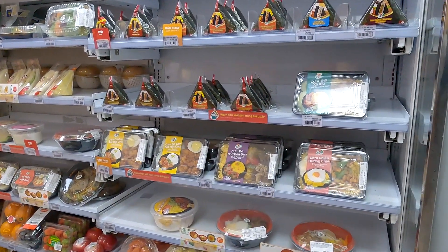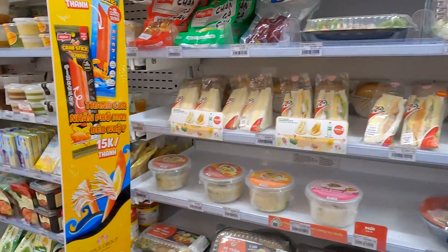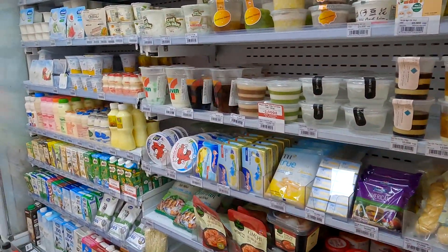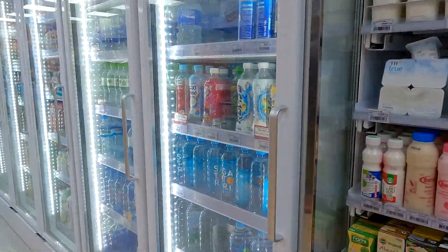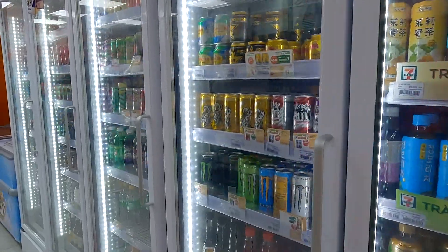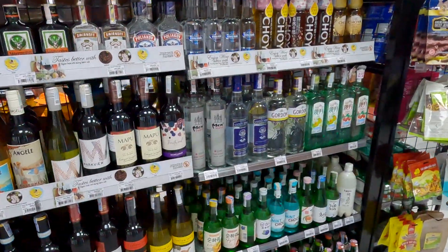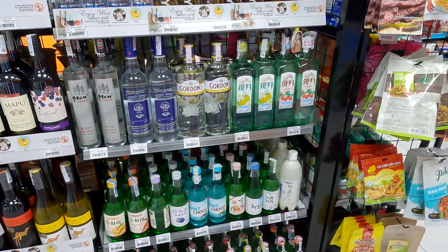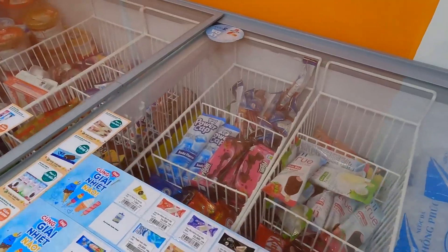Wow, right when you walk in you've got a lot of good food — some prepared foods here. Oh my goodness. We have some jellies and some drinks. Wow, drinks here. Beer, sodas, oh they have liquor here also — you can get the soju, look at that. And a big selection of ice cream.